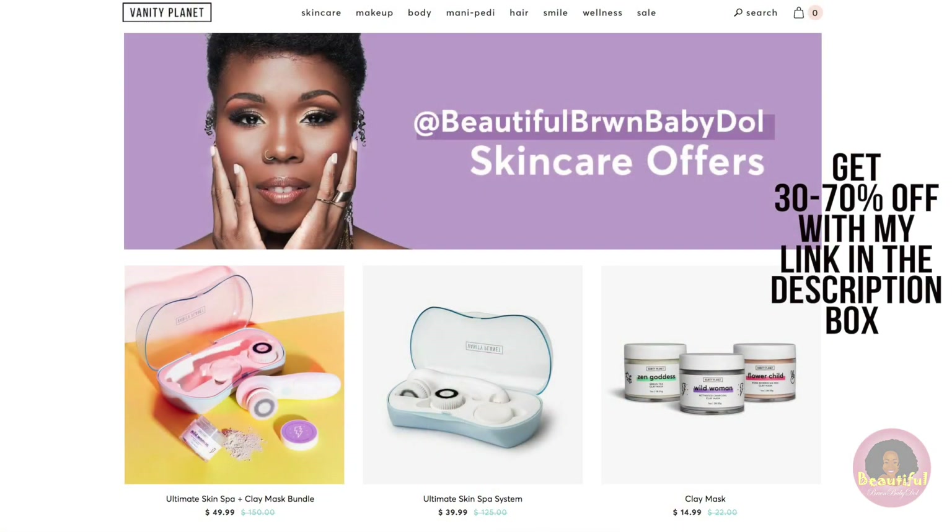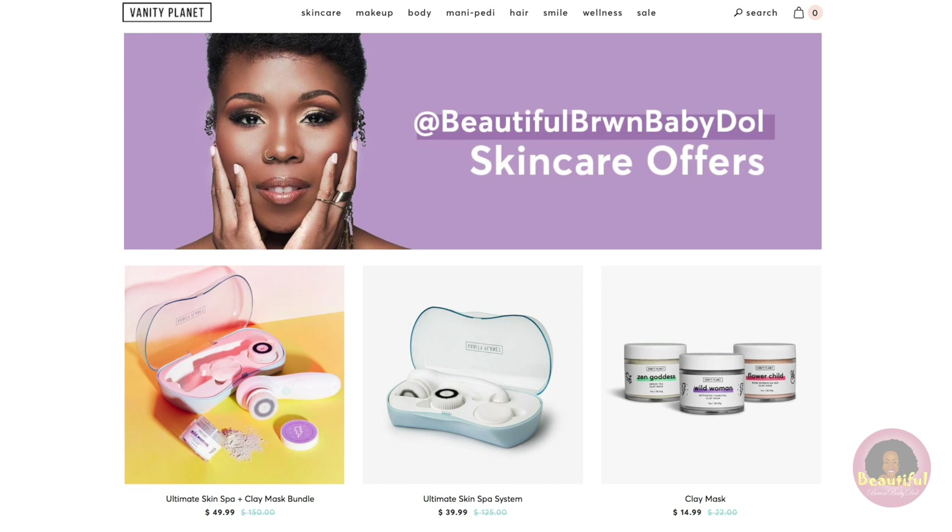Make sure you rinse thoroughly to reveal that beautiful bright glowing skin. With the Vanity Planet mask you can expect about five to seven uses per jar, and they're only $15 with my link in the description. I also have a personalized page on Vanity Planet where you can see all bundles and individual items at 30 to 70% off — discounts are given at checkout. If you're interested in both the Ultimate Skin Spa and the mask, you can get them both for the discounted price of $49.99.